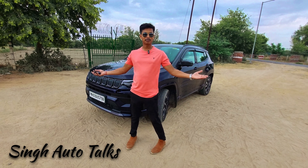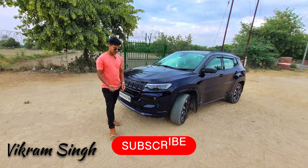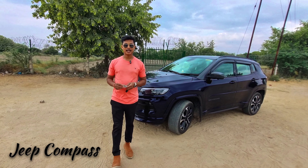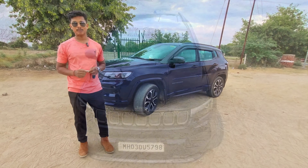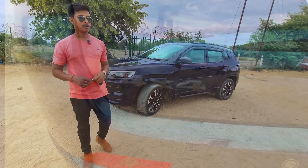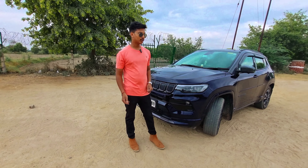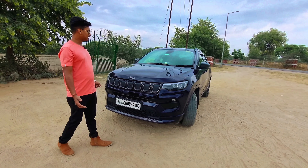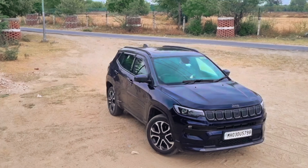Hello guys, welcome back to SINGH Auto Talks. I am Vikram Singh, and today we are looking at the Jeep Compass. This is the top-of-the-line variant, priced at about 30,500,000 rupees, varying between 35 to 40 lakh. The most amazing thing about this car is how premium it feels.